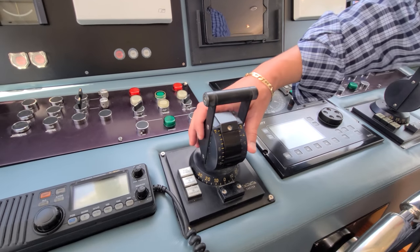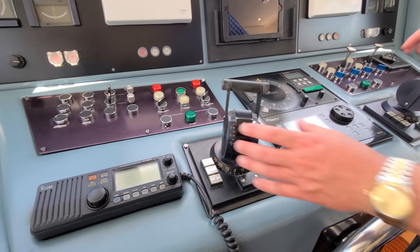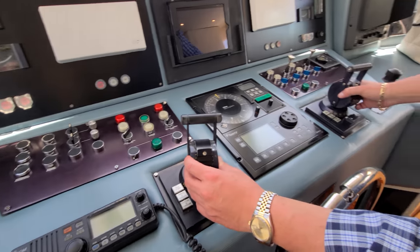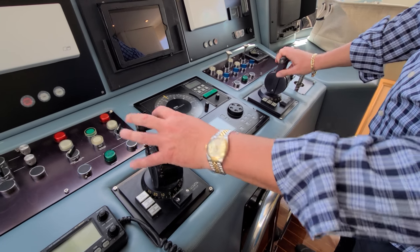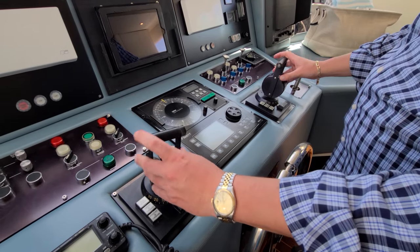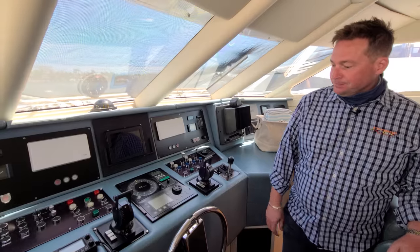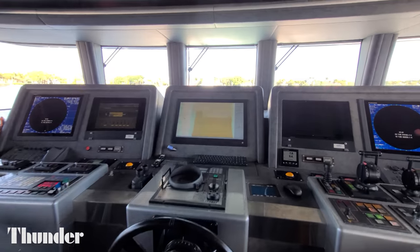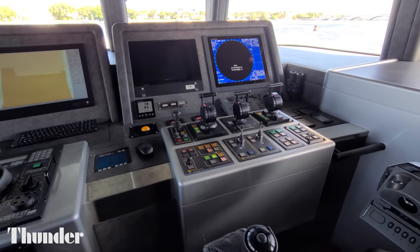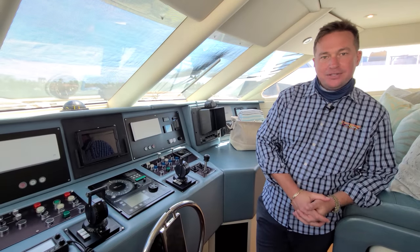These controls are a little different than what you may have seen on other boats. Each of these buckets turns each engine independently, so the captain can turn both sides. One side can pull and push at the same time — it gives more maneuverability to the captain. These are the same Kamiwa controls and Kamiwa jet drives from Sweden as Thunder has.